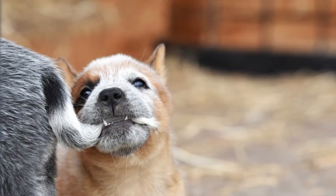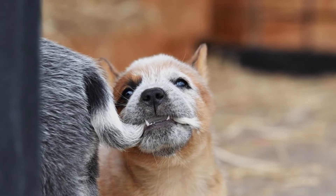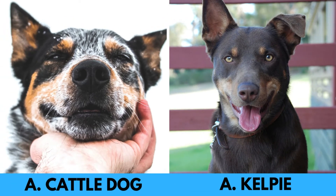As you can see, the history, purpose, temperament, and appearance of both breeds are remarkably similar, with more similarities than differences. They are hard-working, lively, somewhat independent, highly alert, loyal, and incredibly intelligent.